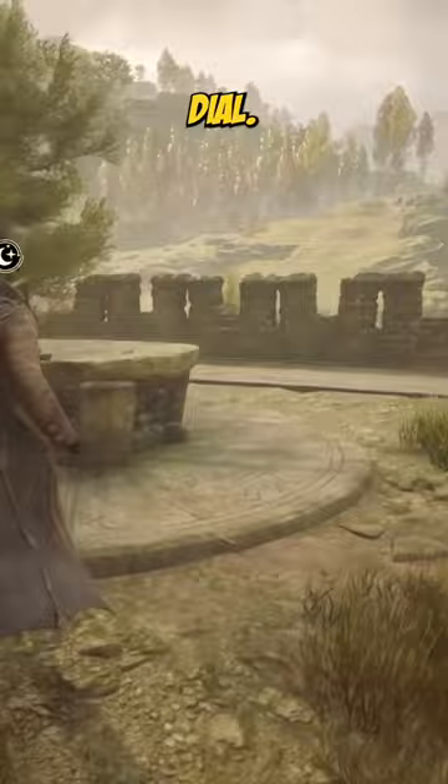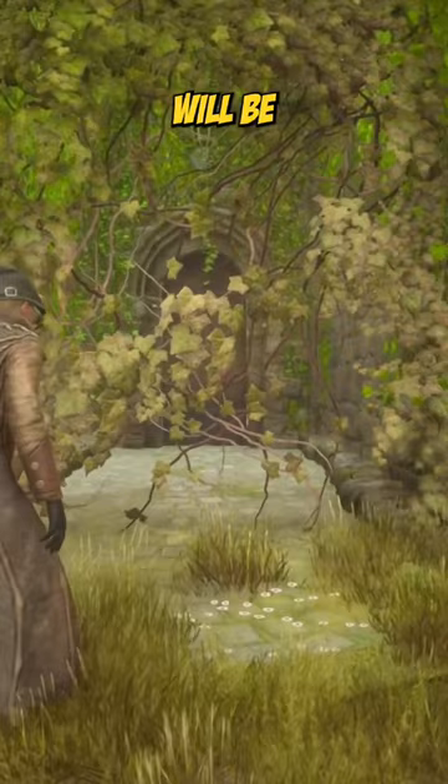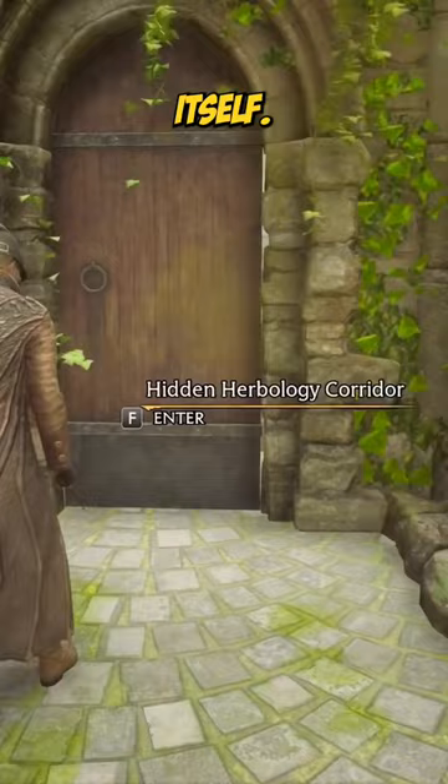When you first stumble upon the entrance, there will be some foliage blocking your way. Hit it with some roundup and the entrance will present itself. No spoilers on where it goes or what you'll find, so go check it out yourself.